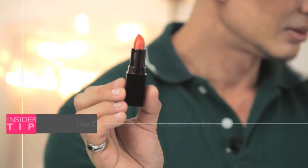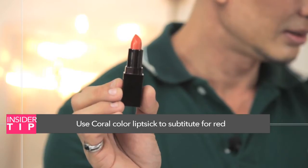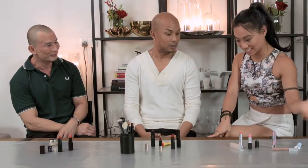Red embodies the empowerment and the arrival of the woman. And then for those who are a little bit reserved, I think the coral — the strong coral — is a great choice.